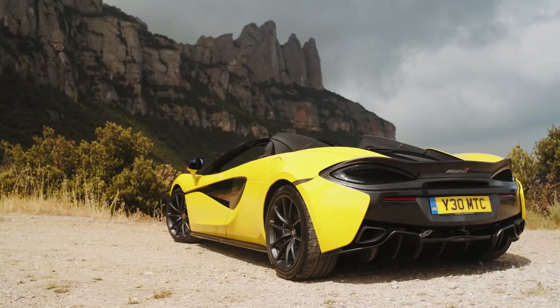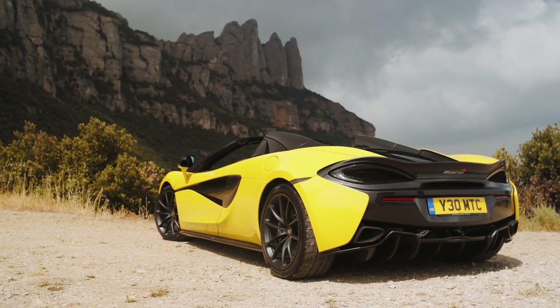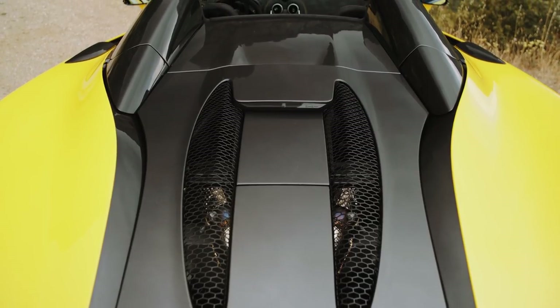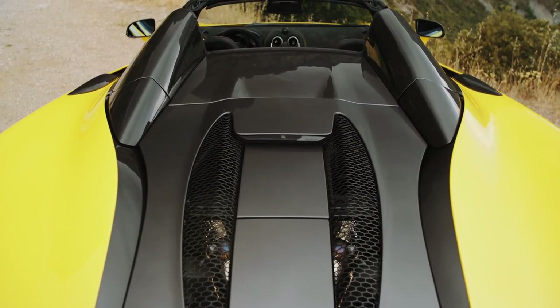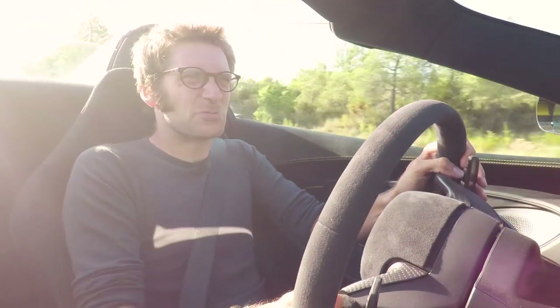So why wouldn't you buy a spider? Well, some people say the looks aren't quite as good, but I don't think that's the case for this car. Yes, the 570 GT is probably still the real looker of the range, but I think with this convertible it's actually better than the 570S coupe — because those buttresses are just brilliant. It looks like this was made for it.